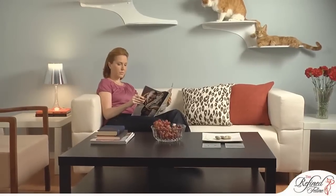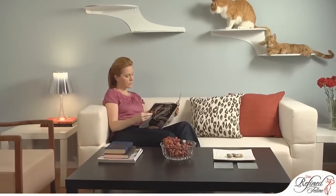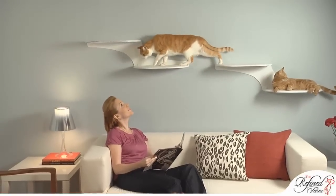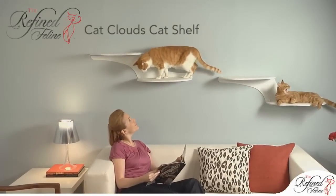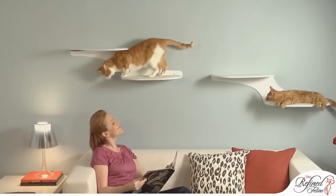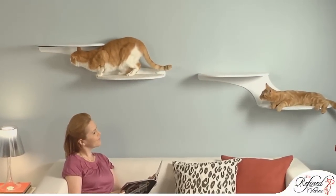Do your cats need a perfect place to perch? Cat Clouds are the ideal solution. On these shelves, cats appear to be floating on clouds on your walls. These shelves are sturdy and reliable, and your cats will love the view from these strong, dependable metal platforms.